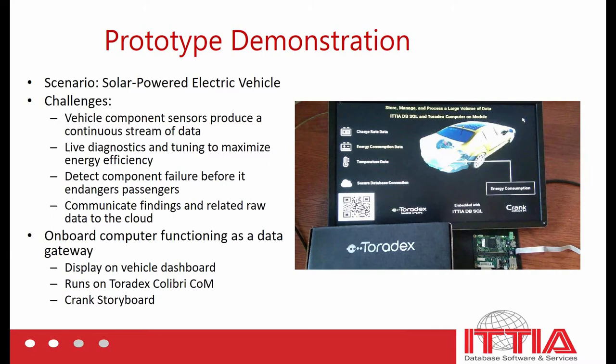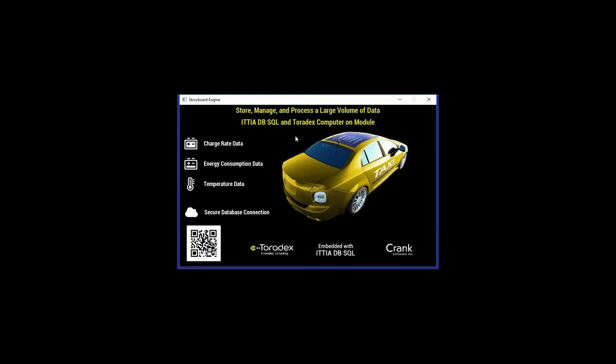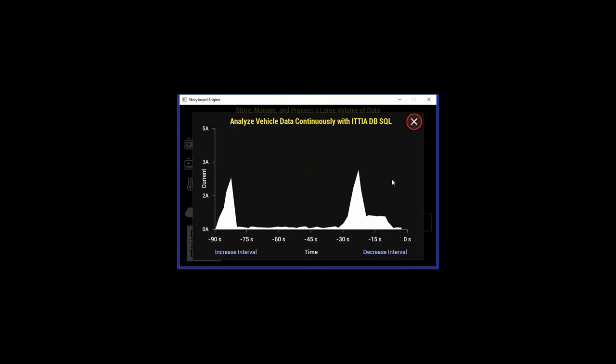This demonstration is running on a Toradex Colibri iMX7 computer on a module, which has more than enough processing power to run this demonstration. In order to give you a clear picture of the functionality, I'm going to show another version of the same demonstration running on my desktop. So first, we can look at the charge rate information that's being collected by this vehicle. This information is collected over time, and the database allows us to look at it over different time intervals.